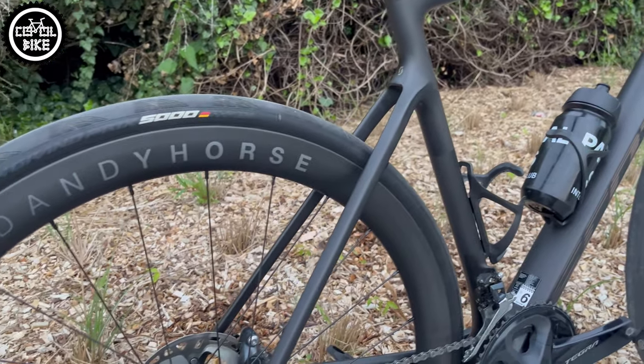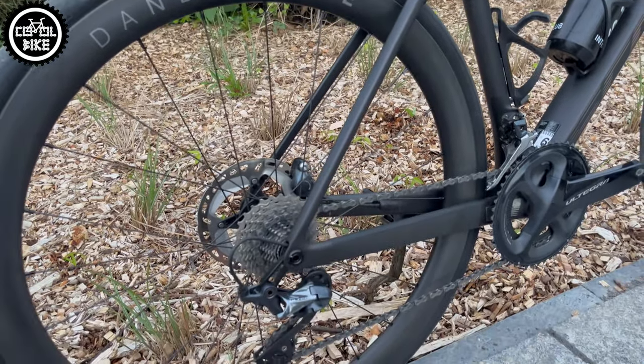Thanks to these changes, the bike is now like a small rocket — but not everything is so colourful.